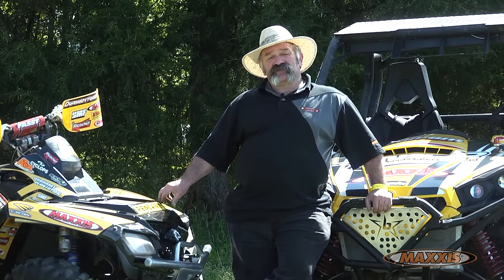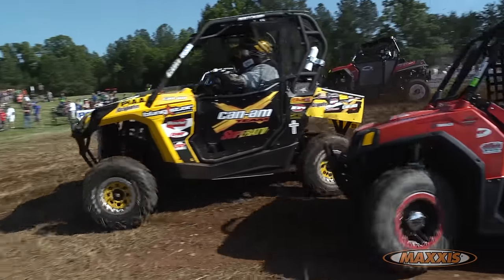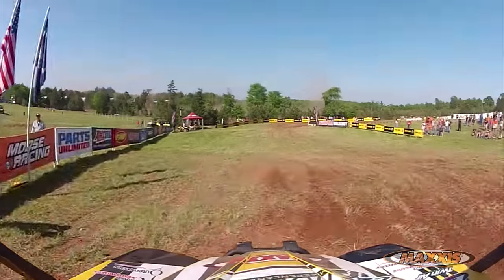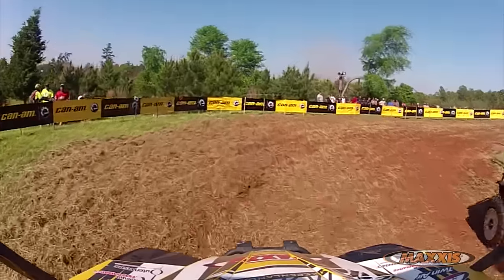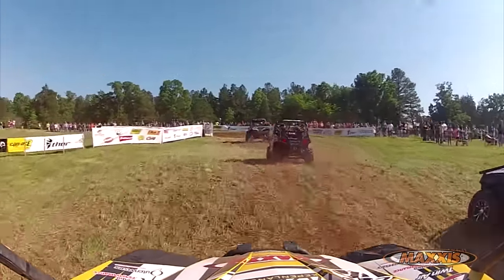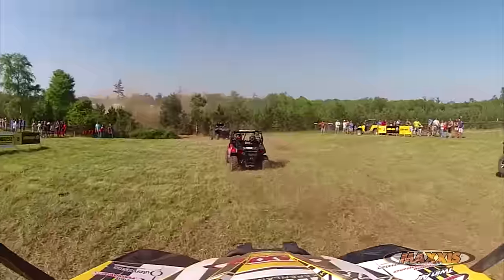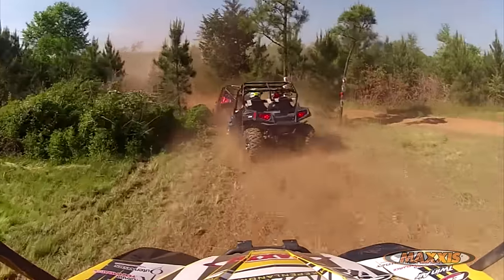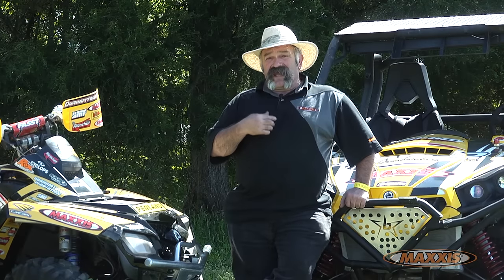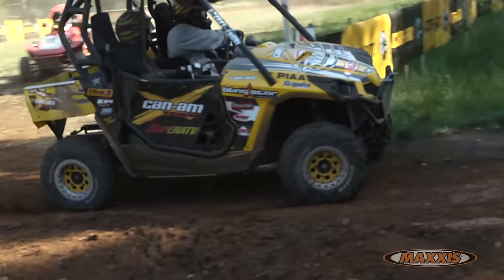One of the things about the Maxxis Bighorn that I really like and need is predictability, feedback — I call it talking to me. Whether I'm accelerating, whether I'm slowing down, decelerating on the brakes as hard as I can go, through the turn, going over the rocks, through the mud, I need the tire to talk to me. It lets me know what it's doing — am I getting close to that edge? The tire will tell me we're getting closer to that edge. It's talking all the time, giving me the feedback I need: can I accelerate a little more, can I brake a little bit harder, can I corner just a little quicker? I need the tire to talk to me.